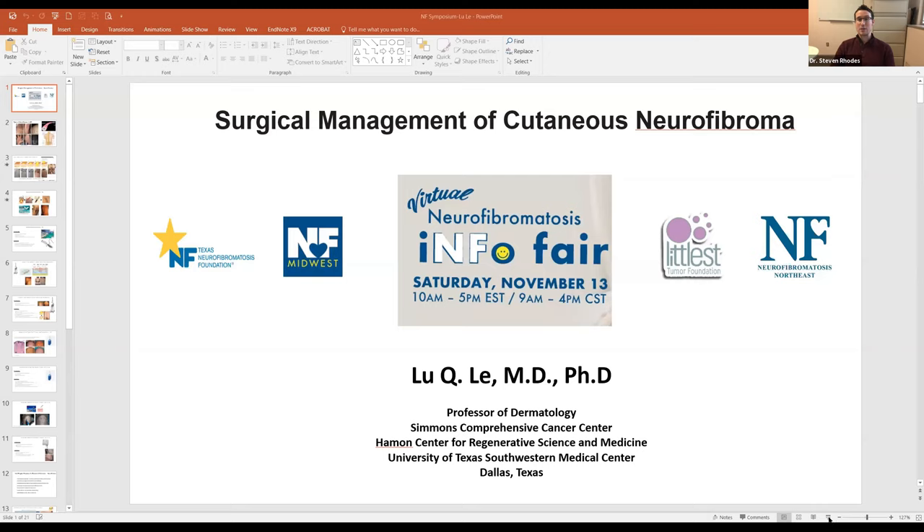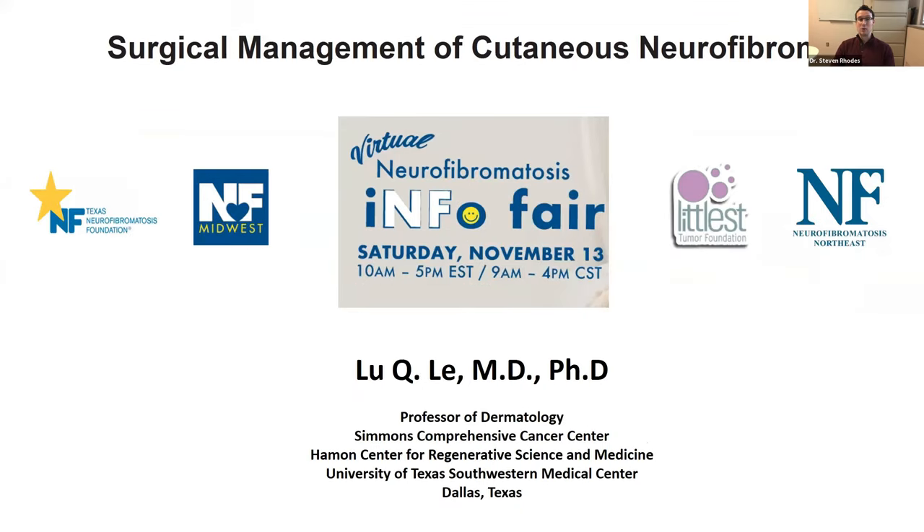It's my great privilege to introduce our next speaker, Dr. Lou Lay. Dr. Lay is a dermatologist with a clinical and scientific focus on neurofibromatosis. He received his PhD and MD from the medical scientist training program at the University of California, Los Angeles, and completed residency training in dermatology, as well as a postdoctoral research fellowship in cancer biology, studying NF1 from the University of Texas Southwestern Medical Center, where he is currently a professor and director of the Adult Comprehensive Neurofibromatosis Clinic at UT Southwestern.